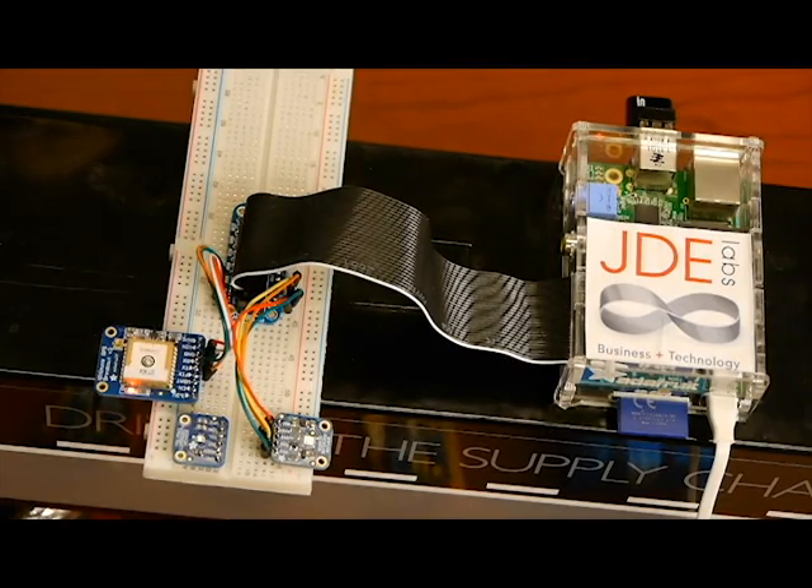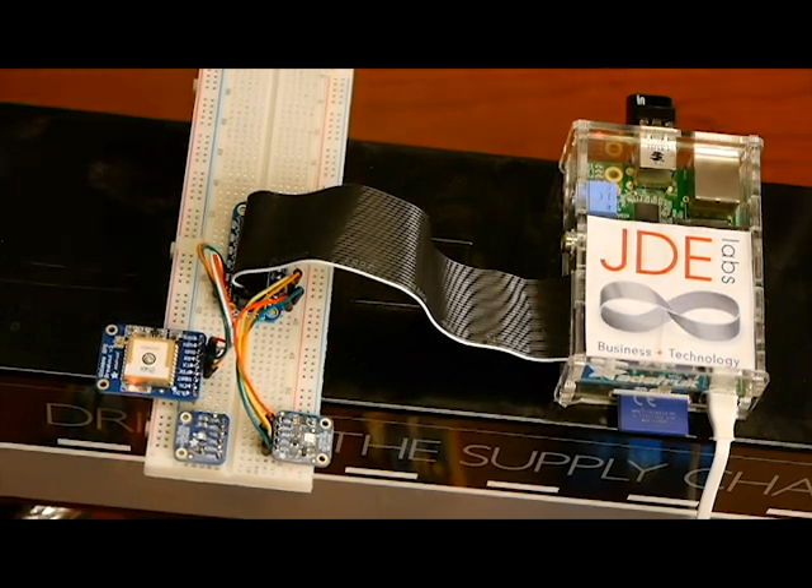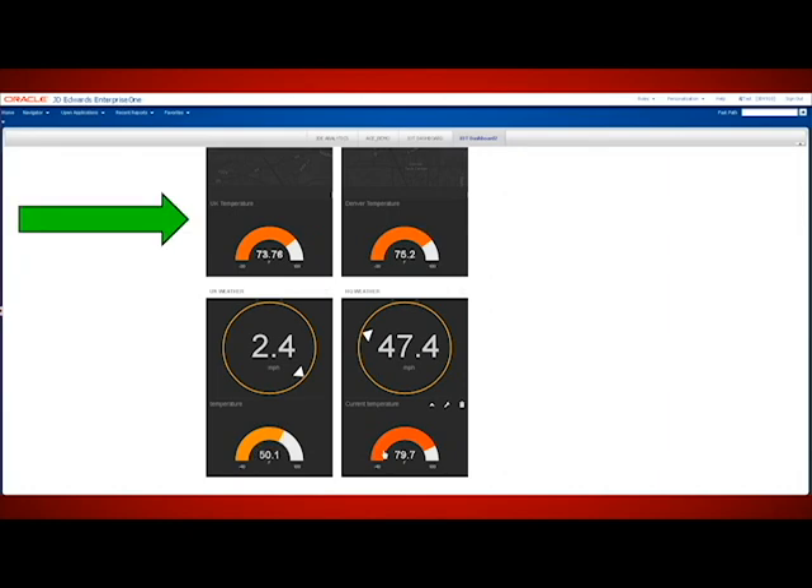Now, let's simulate an incident: the breakdown of the refrigeration in the truck. By touching the heat sensor, we are raising the temperature. The J.D. Edwards IoT system automatically triggers the following corrective actions.